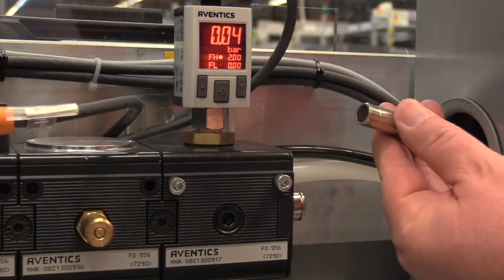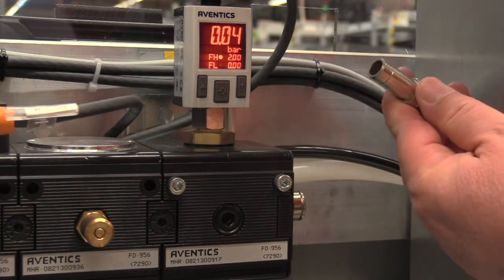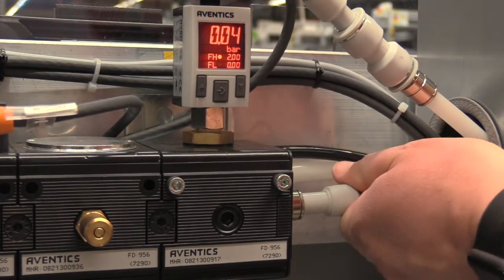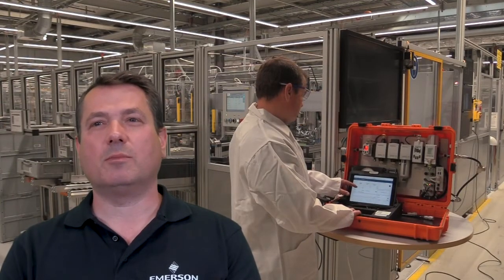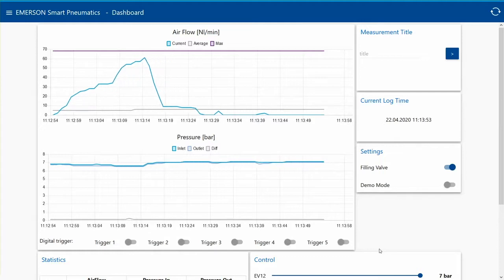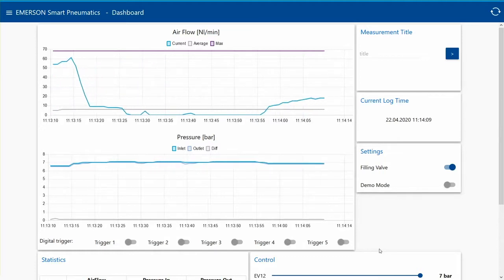As you can see, our comprehensive solution can easily be integrated and connected to an existing machine to measure pressure and potential flow leakages. Our SPA displays how we are measuring the pressure and flow of air in a simple and easy-to-read format that delivers actionable information on the machine's performance.